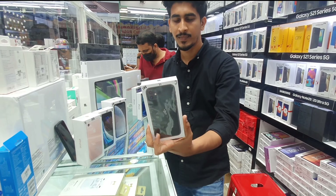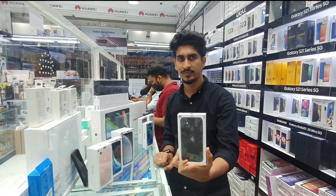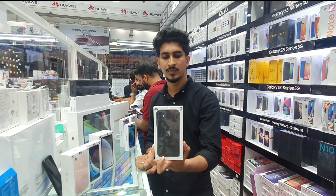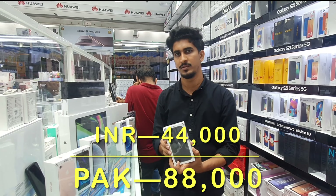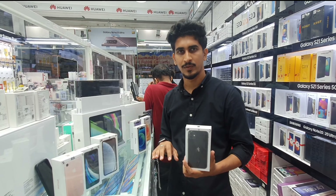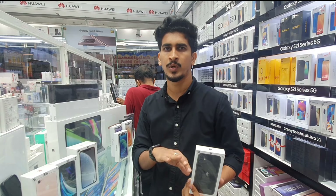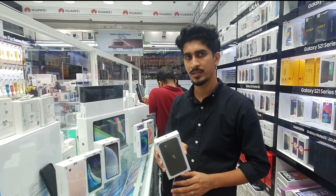This is iPhone 11. It has five colors. 64GB price is 2,125 AED. 128GB price is 2,250 AED — five colors available. These are Japan specs. American specs are different — 200 to 150 AED more, different prices. Those are also available in the shop.